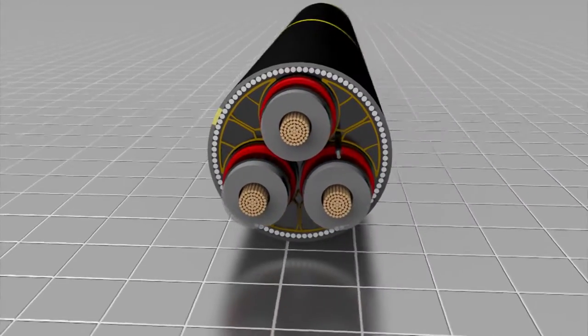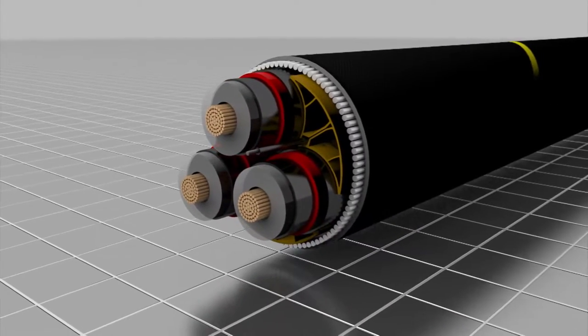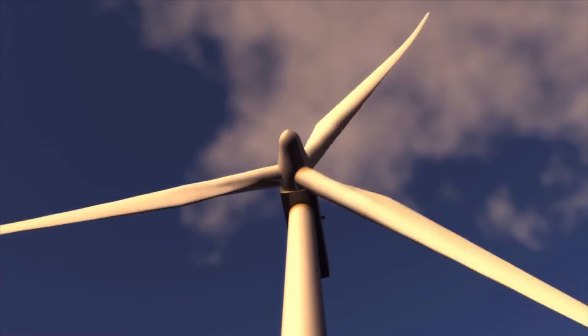These cables not only export the power from the wind farm, but also allow us to communicate remotely with and collect data from the wind turbines, making sure the London Array offshore wind farm is safe and fully monitored at all times.